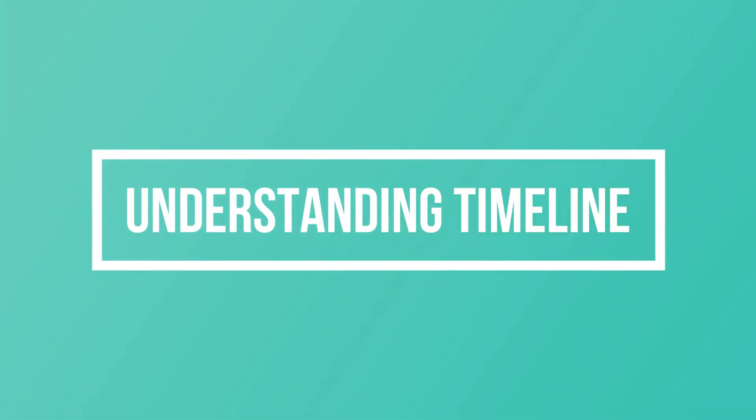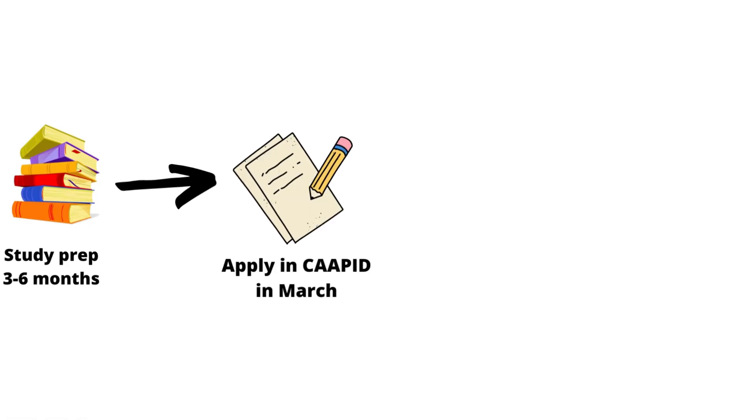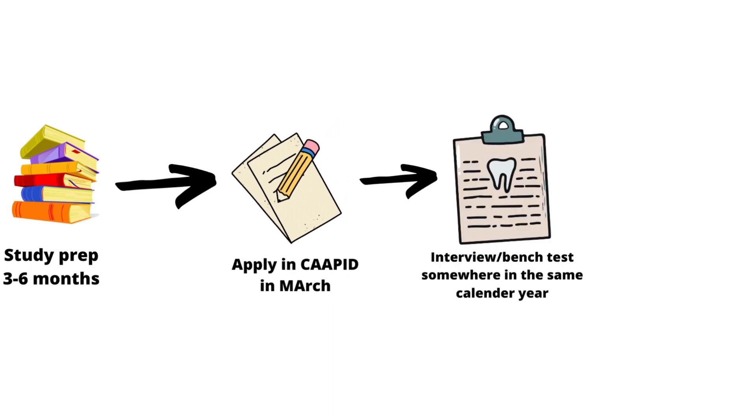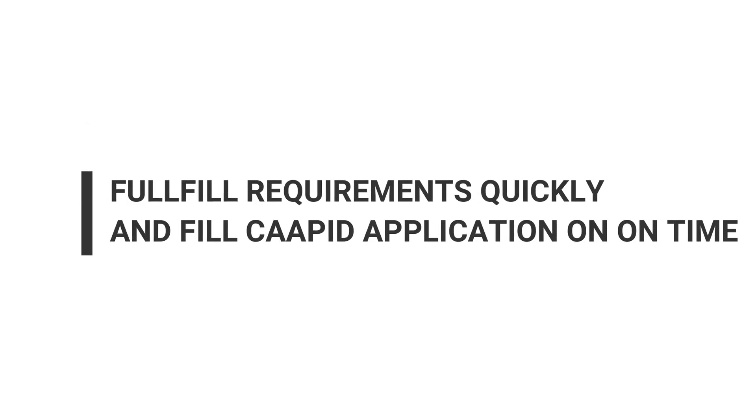CAPIT opens every year in March and closes in February of the consecutive year. Schools then review your application over a period of many months. They call you for bench tests and interviews which go over the entire year, and then you start school the following January or May/June. You need to take into account that you are prepping and studying before applying to CAPIT, which is realistically about three to six months on average. One very important aspect is to stay organized, be quick, and manage your time really well.